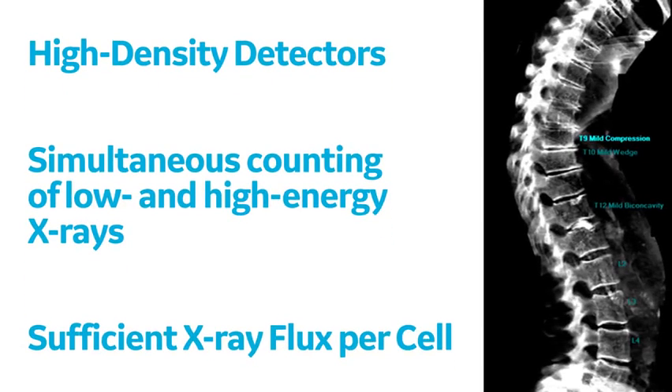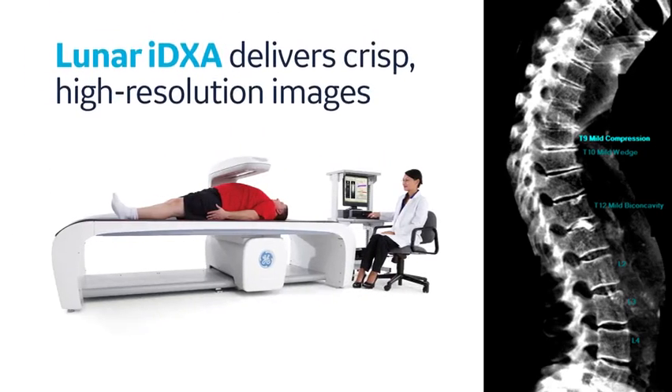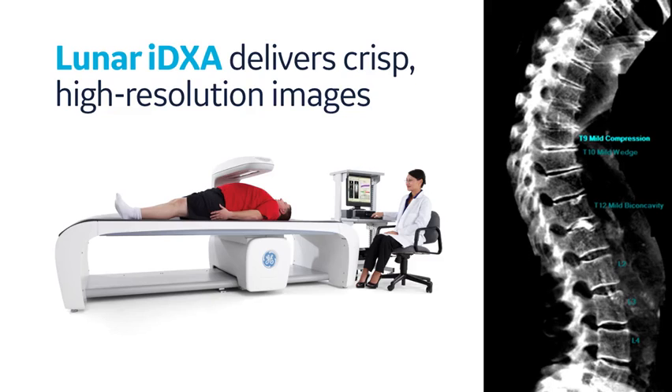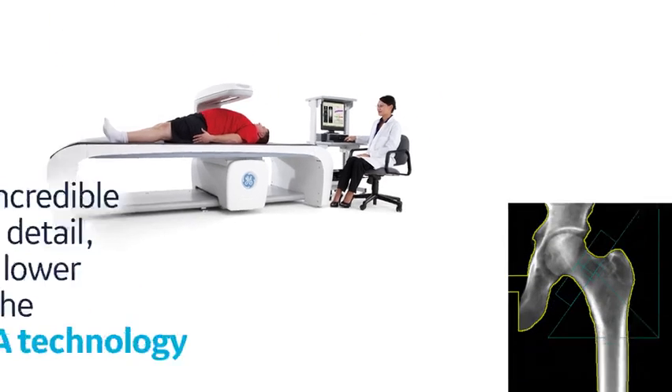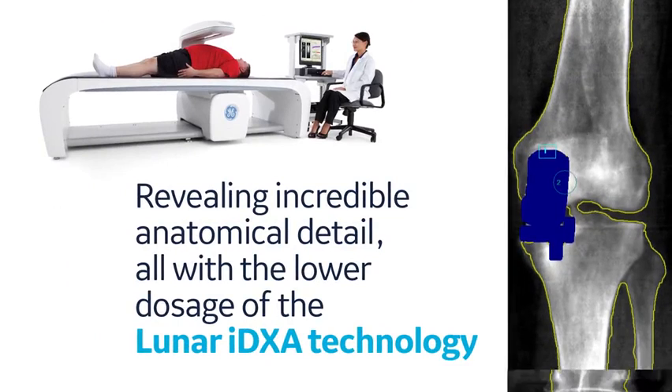In conclusion, high density of detectors combined with simultaneous counting of low and high energy x-rays permit sufficient x-ray flux per cell to deliver crisp, high resolution images of all skeletal sites, revealing incredible anatomical detail — all with a lower dosage, thanks to Lunar iDEXA technology.